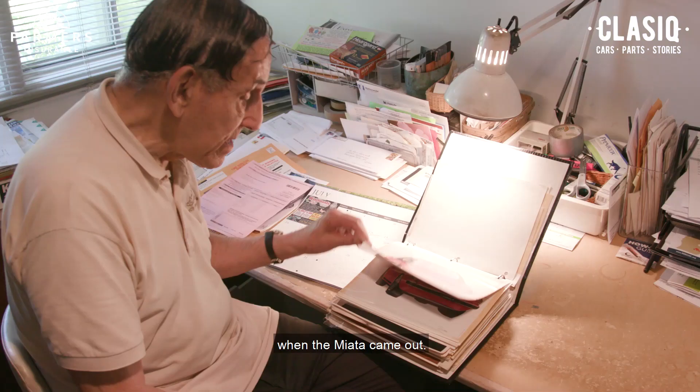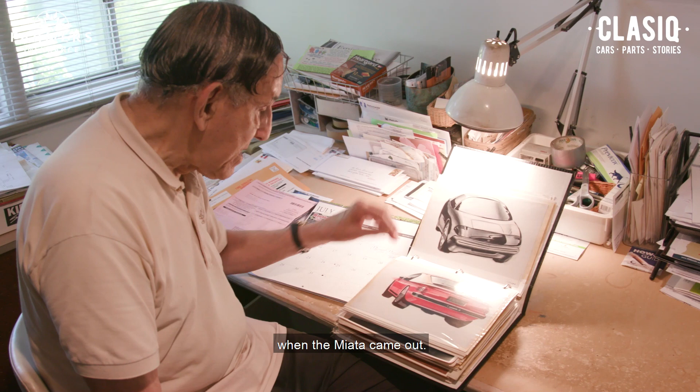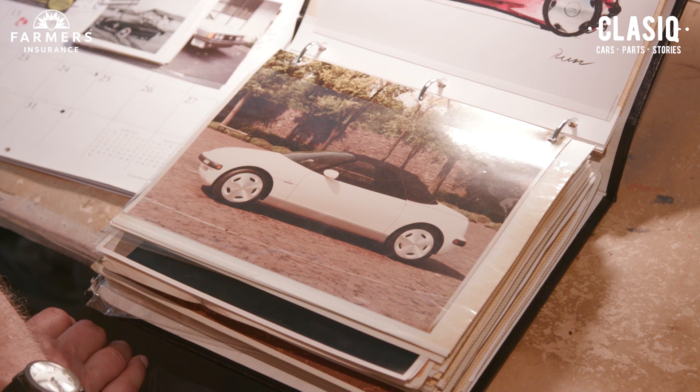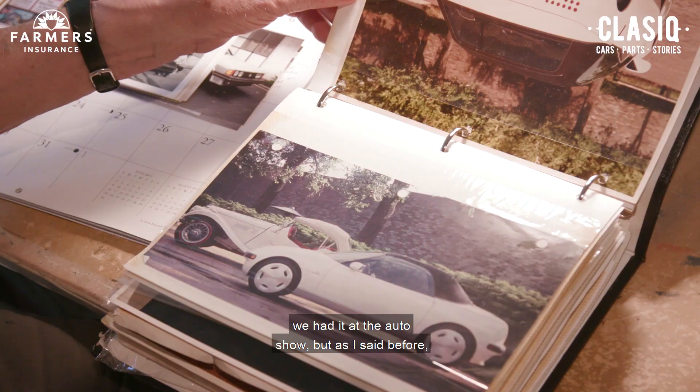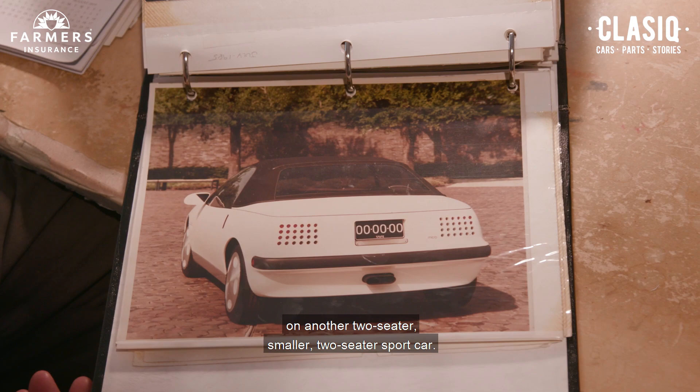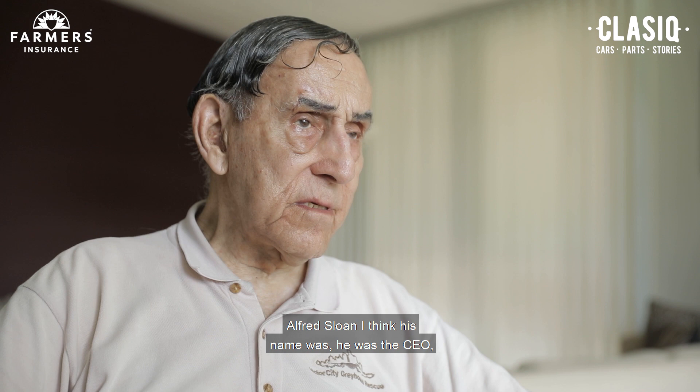I worked on a two-seater roadster before the Miata came out. GM didn't have a little two-seater sport car, and the design staff wanted GM to develop one. We did a full-size running vehicle and had it at the auto show. But the bean counters didn't want GM to spend the money on another smaller two-seater sport car. Harley Earl didn't have that problem because he had the CEO — Alfred Sloan — who backed him on anything he wanted.